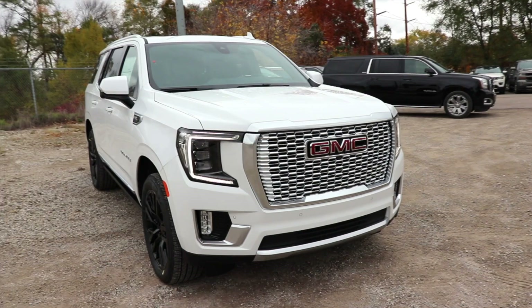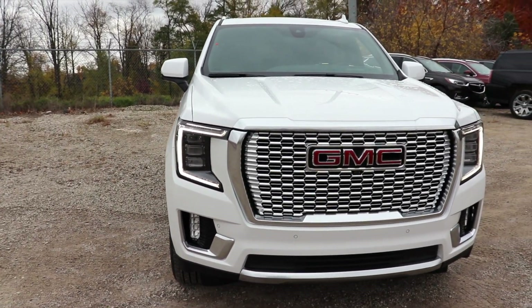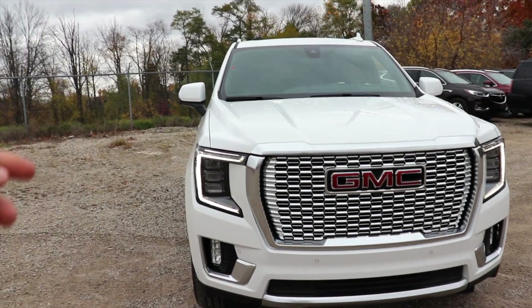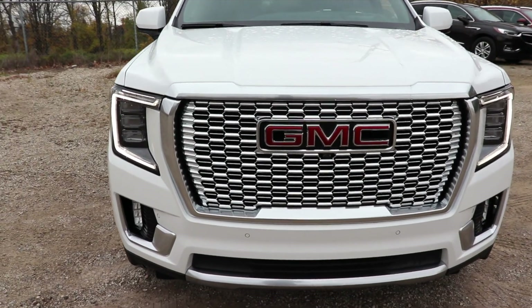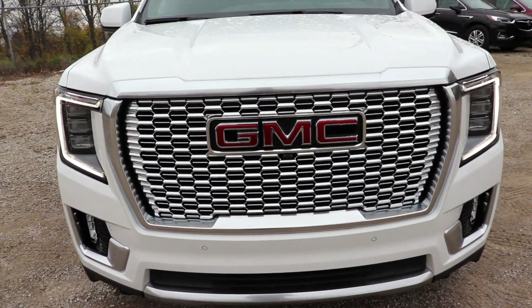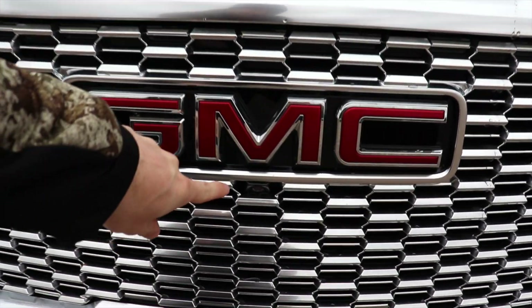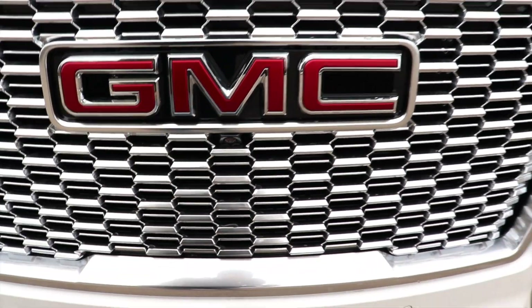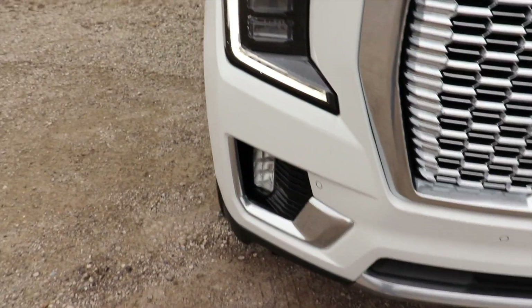Starting off up front, we have a full LED light group with beautiful C-channel LEDs, LED lows and highs, as well as fog lights. The legendary Denali-style grille is here as well. This does have the 360-degree camera system with your front-facing camera right here. Parking sensors are seamlessly integrated into the bottom portion of the bumper.